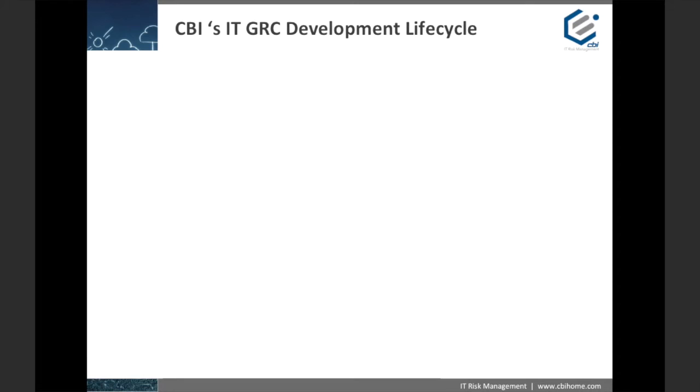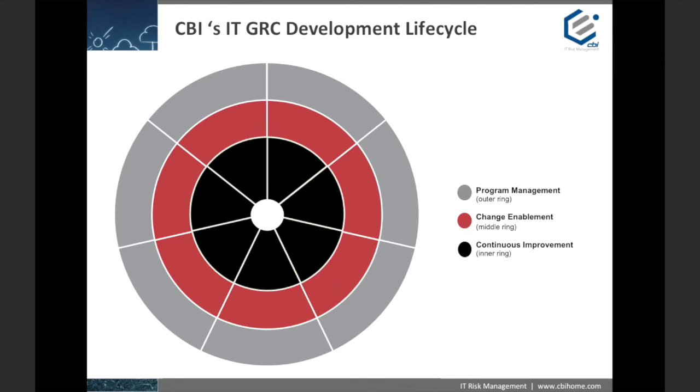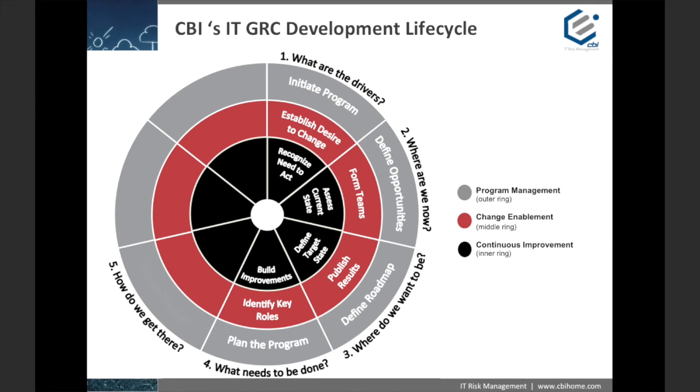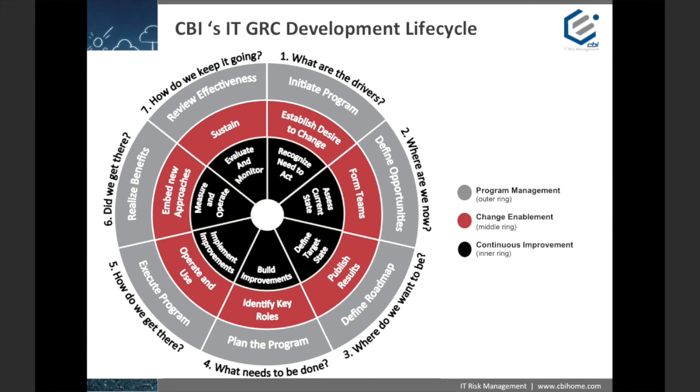For organizations looking to develop a GRC program from scratch or to improve an existing program, the first question can often be: where do I start? CBI has developed a proven and effective methodology designed to aid organizations in answering that very question. This process is a logical flow designed to guide the development and enhancement of our clients' GRC programs. It starts by identifying your unique business drivers and ends with a sustainable, cost-effective GRC program. Of course, the journey is never actually finished — GRC is an ongoing, self-improving process.